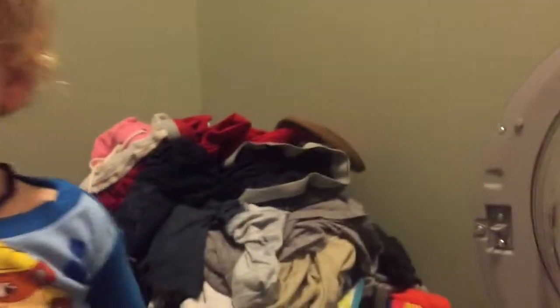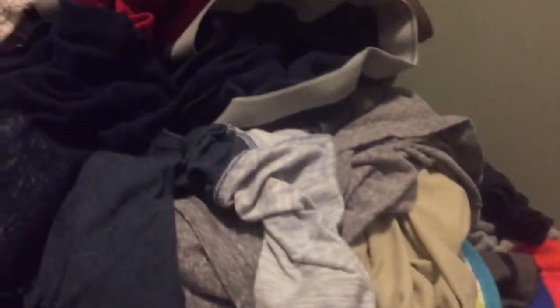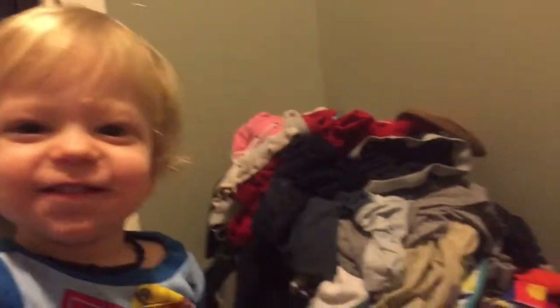Hello, you there. Are you going to help me with this mountain of clothes to fold? Look at that mountain. Are you going to help mama? No, I don't think so.